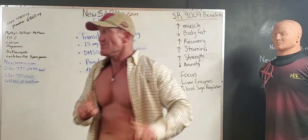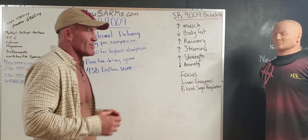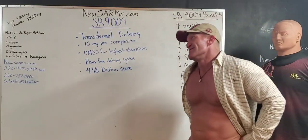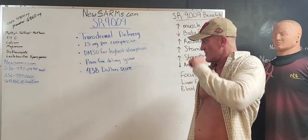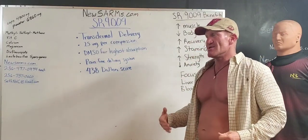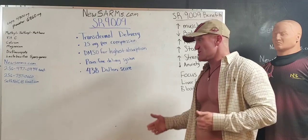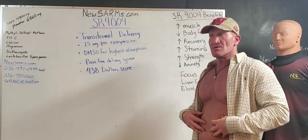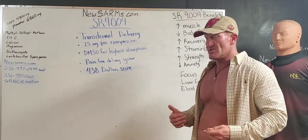But wait, there's more. One of the issues that a lot of people have had with SR9009 is that the oral bioavailability just isn't 100%. You only get a certain amount, and especially the more jacked up the liver is, the less of it's going to get into the bloodstream, because the liver is literally going to utilize the SR9009 if it's swallowed.